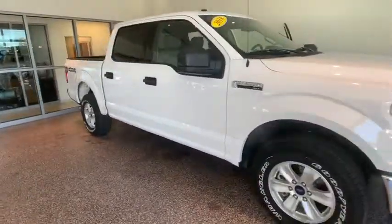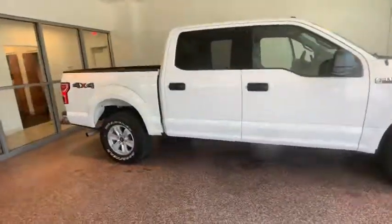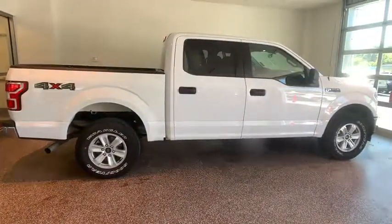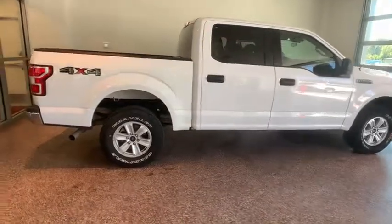We are pleased to show you the 2018 Ford F-150. A Ford F-150 knows how to handle any situation. It's built to follow orders. No whining.